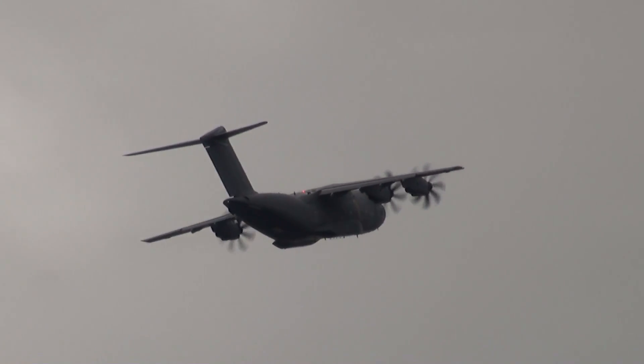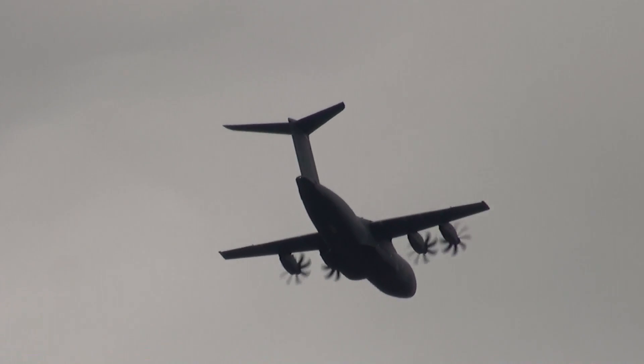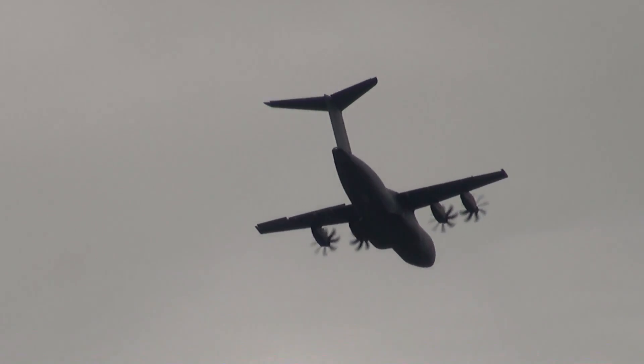Just a few aircraft here, but a few engines — a so-called Europrop TP400 with some 11,000 shaft horsepower each.